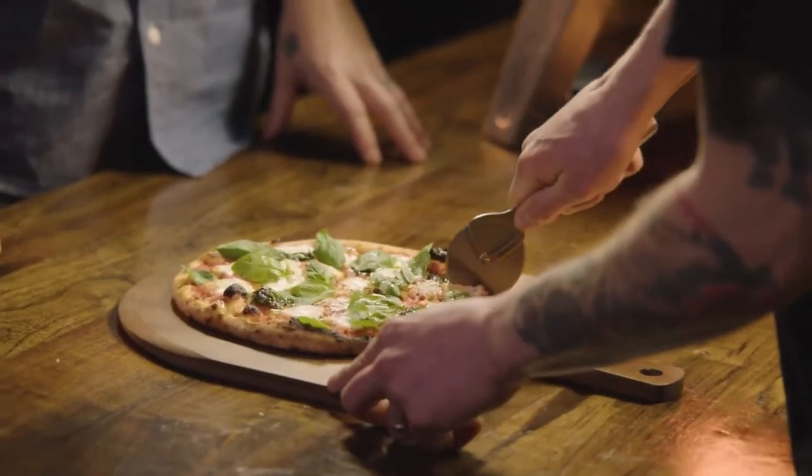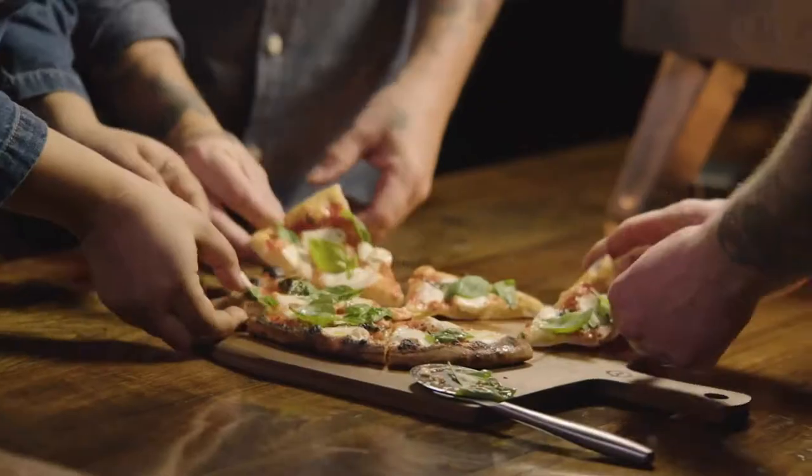If you had several pizzas in a row, you could throw another one in there and just keep pumping it out. I want the big piece — I want the whole thing. It's beautiful. That is so good.